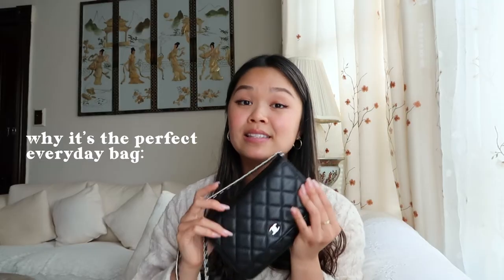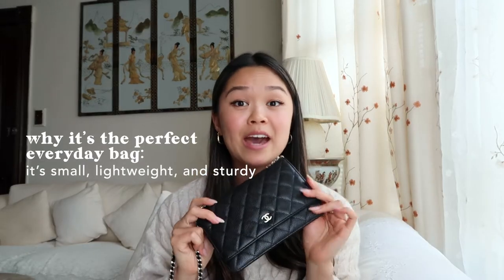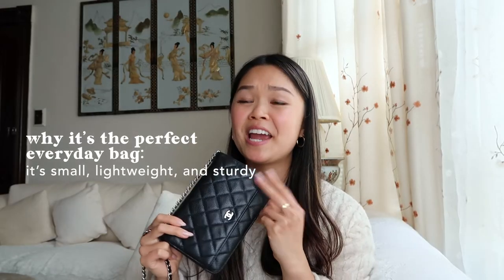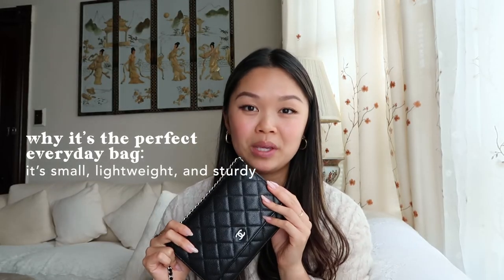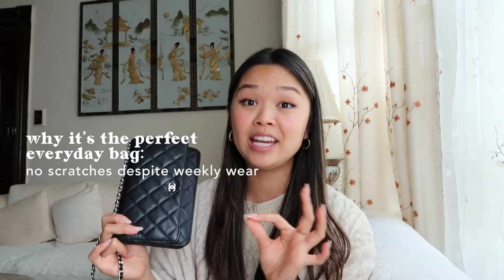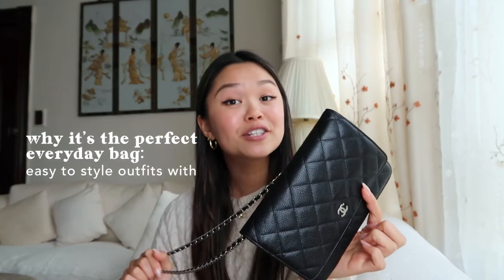Final thoughts on this bag: I think it's a perfect everyday bag because it's small, lightweight, and pretty sturdy. Since buying it about a year ago, I've worn it every week, if not multiple times a week, and I don't have a single scratch — the quality hasn't deteriorated in any way. This bag is extremely versatile and matches with everything. I'll probably be investing in more Chanel bags over the next few years. Hope you enjoyed this video — talk to you next time, bye!